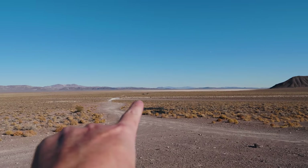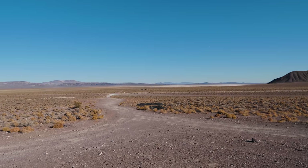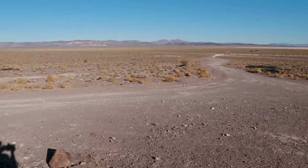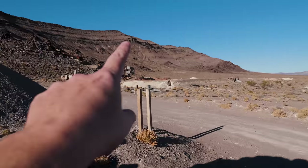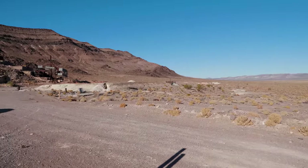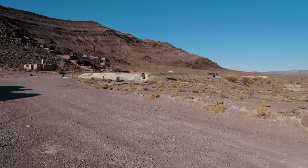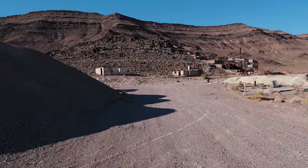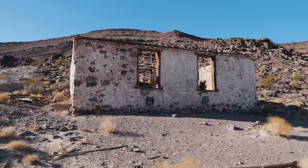We'll eventually go over there — that is what's remaining of the old well system for this thing, which is a big mill and furnace to process the ores from the mines and the surrounding area. So let's start off at this building.